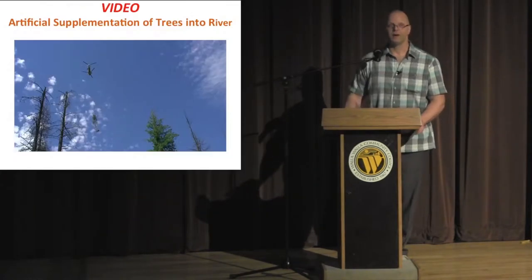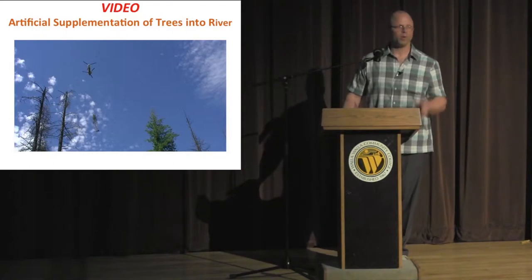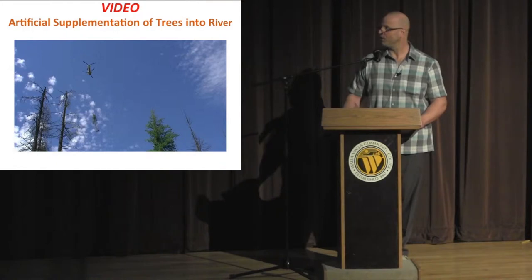So we made a tactical choice to artificially supplement what we were lacking in large woody debris. Here's a video showing supplementation via air.